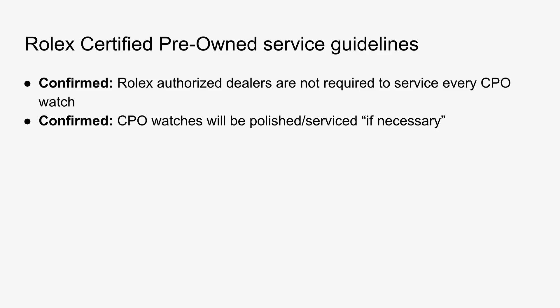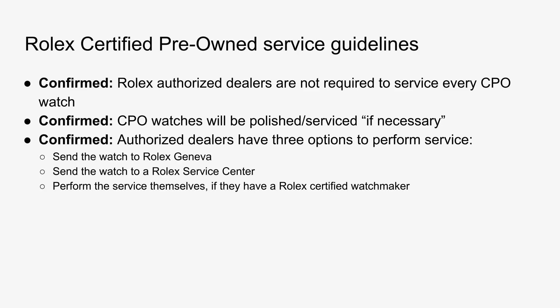Rolex is trusting that their dealers will have a certain level of quality assurance when making that decision. If a service is deemed necessary, the dealers will have three options: first, they can send the watch to Rolex Geneva themselves; second, they can send it to a Rolex service center; and third, authorized dealers can perform the service themselves if they have a Rolex certified watchmaker on staff. This is a little disappointing, but not entirely unexpected. If Rolex had guaranteed that every single CPO watch would receive a standard full mechanical service before sale, it would bring a lot of value to the program — essentially resetting the Rolex suggested service interval of 10 years. Unfortunately, they're not doing that.